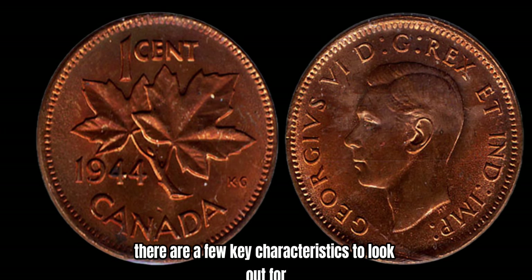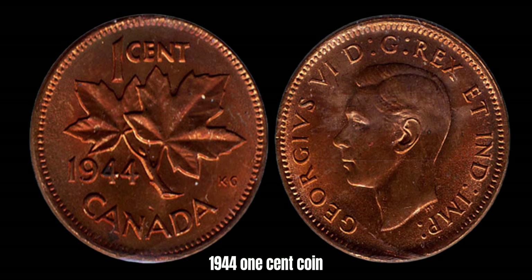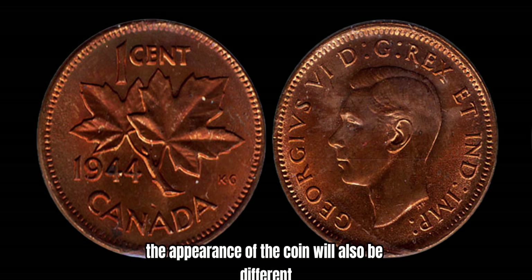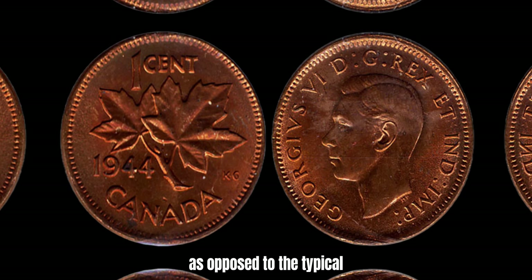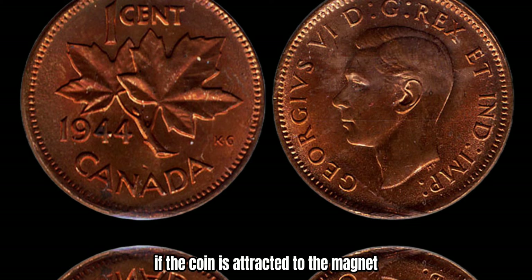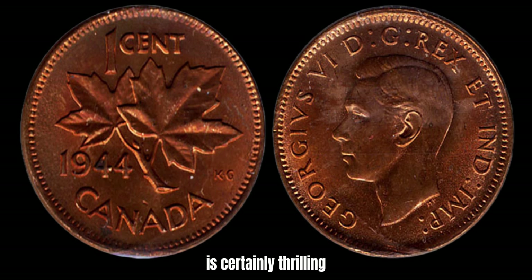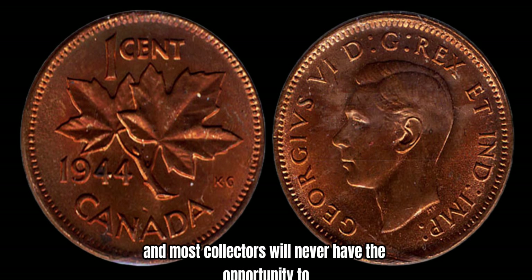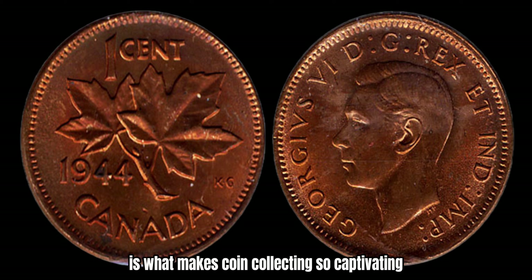But how can you tell if you have a 1944 Canada 1-cent coin struck on a steel planchet? Well, there are a few key characteristics to look out for. First and foremost, the weight of the coin will be significantly different — since steel is much lighter than bronze, a steel 1944 1-cent coin will weigh noticeably less than its bronze counterpart. Additionally, the appearance will differ: a steel 1944 1-cent coin will have a grayish color, as opposed to the typical brownish hue of a bronze coin. The magnetic properties can also be tested — if the coin is attracted to a magnet, it is likely made of steel. It's important to note that the probability of coming across one is extremely low, as these coins are incredibly rare.